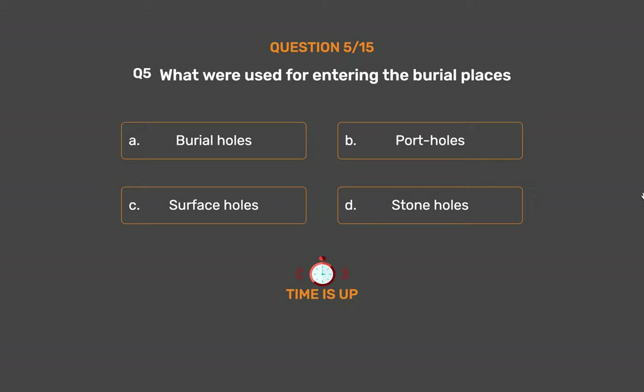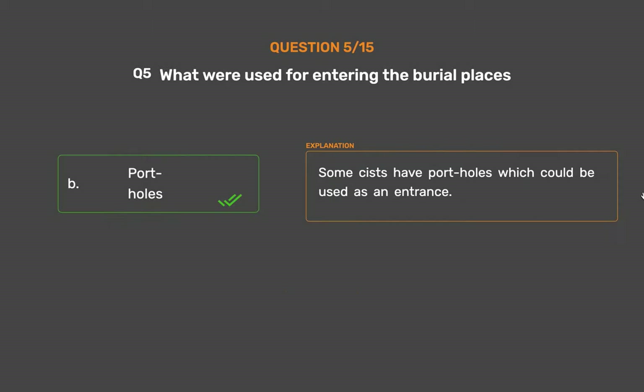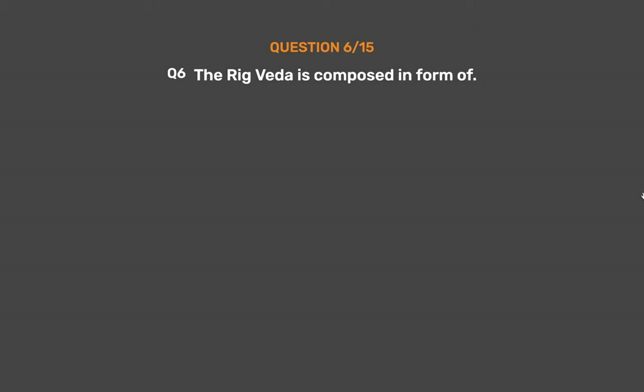The correct answer is Option B: Potholes. Some cysts have potholes which could be used as an entrance.